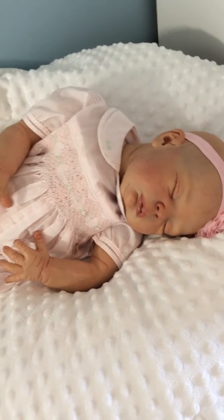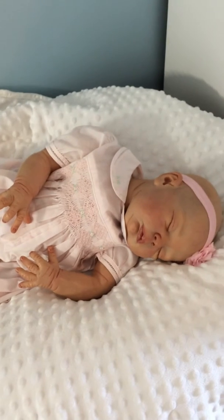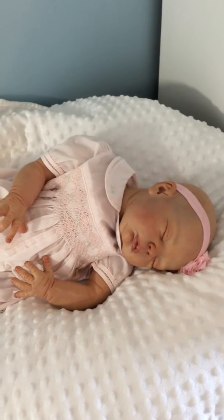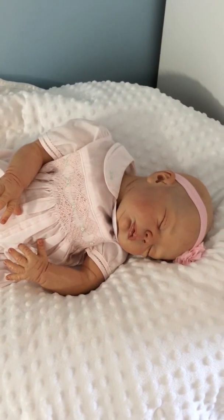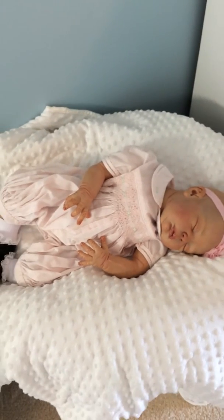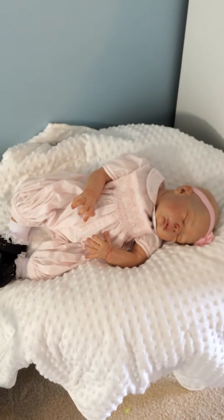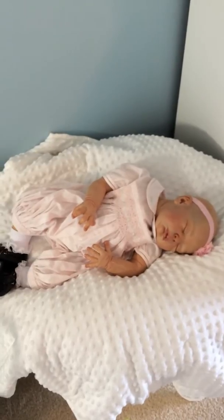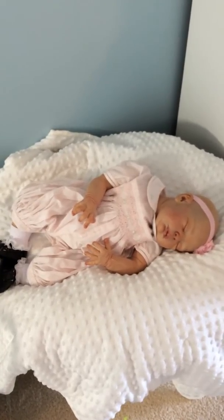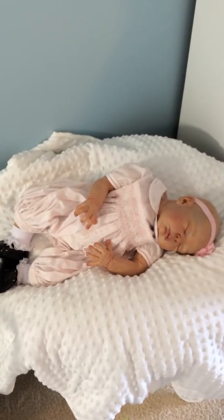I promise when I get my nursery cleaned up and picked up, I will do a full nursery tour and show you all my keeper babies. Hopefully Miss Georgia will be back by then; if not, I'll just do the tour without her. Sorry this video ended up going way too long — I apologize. But you guys have a wonderful Thursday, and God bless you.